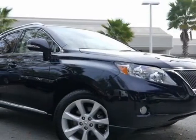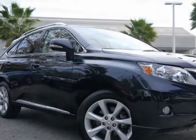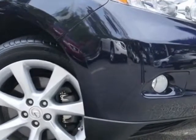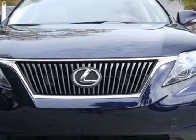Check out this certified pre-owned 2010 Lexus RX350. Carfax has certified this RX350 as having one owner. This RX350 has just under 21,000 miles.